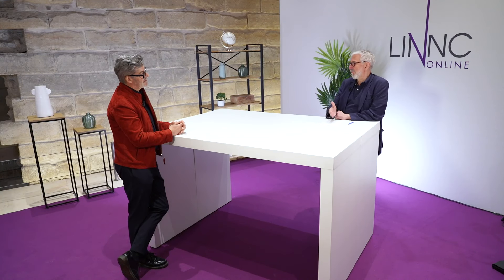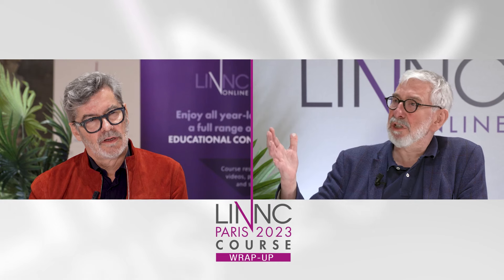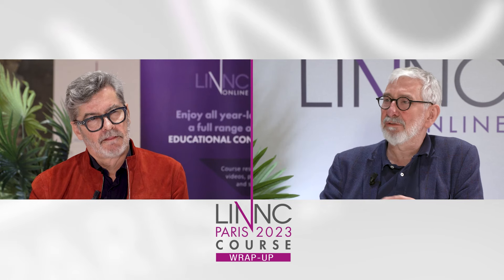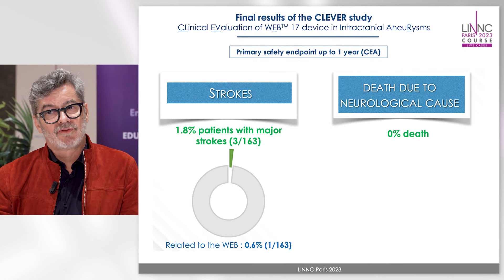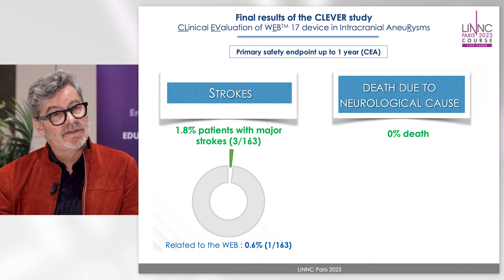The design is interesting because you have both ruptured and unruptured aneurysms. In terms of safety, for ruptured aneurysms it is showing the same result as CLARICE, with the benefit of the WEB in terms of prevention of rebleeding. The results are even much better every time there is a new study on the WEB. There were only three minor strokes among 163 patients and there was no mortality at all. The morbidity is around two percent and there is no mortality in both ruptured and unruptured aneurysm groups.